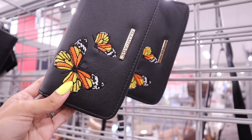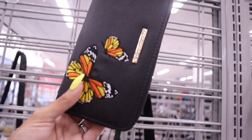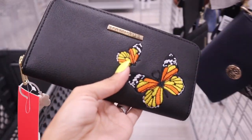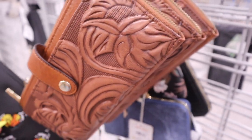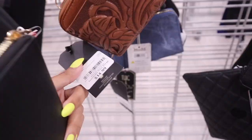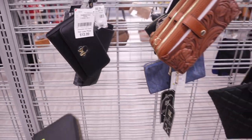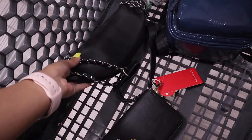I just found a butterfly wallet from the brand Rampage — super cute and very tempting. There are two butterflies on it in orange and yellow, and it's only $8. They even have the matching wallets for that backpack I showed earlier, and it feels really good too — for this one, only $15. Pretty much everything over here is super affordable.